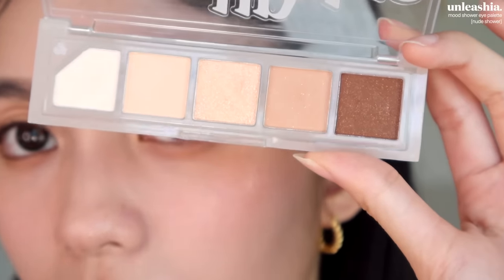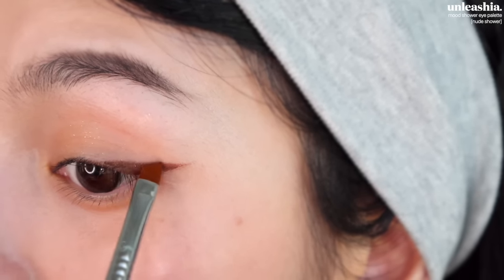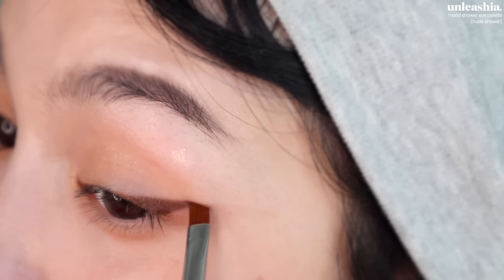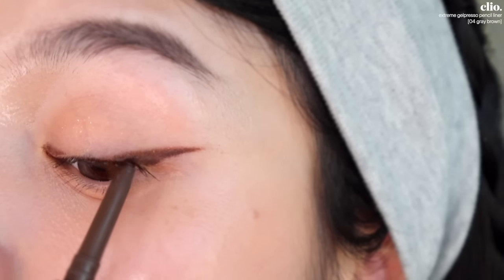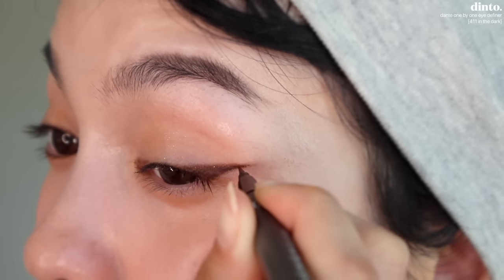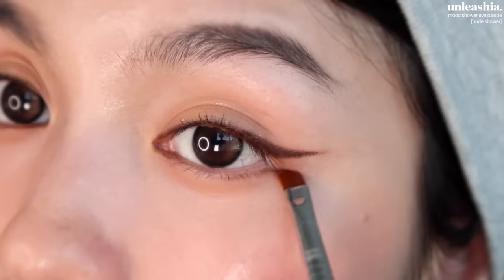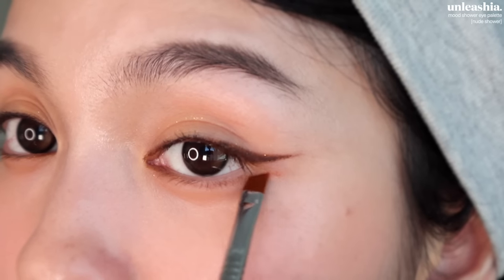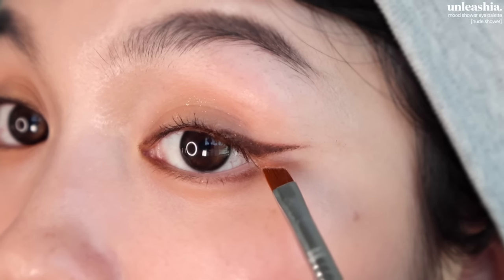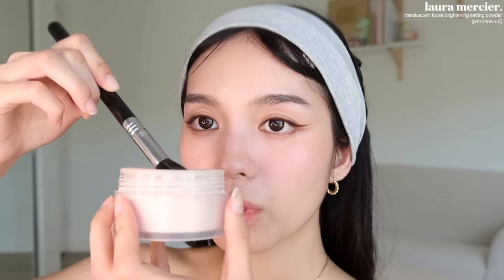I'm going to take this eyeshadow from Unleashia and set the eyeliner, then let's do the inner corner. Next let's do the lower liner — I'm going to mix these two shades — and then place a shimmer here. I'm getting kind of sweaty and oily, so I'm going to set everything with a little bit of powder.